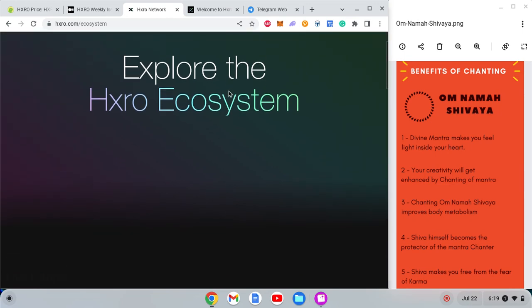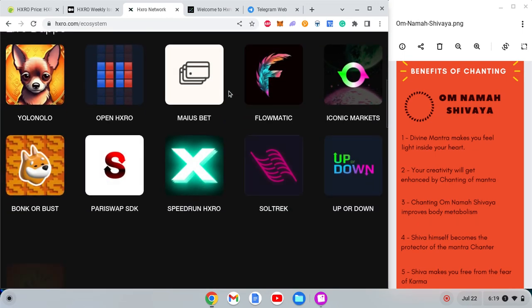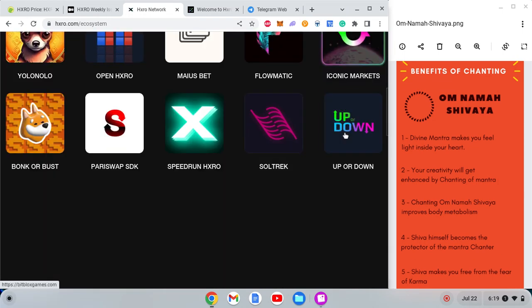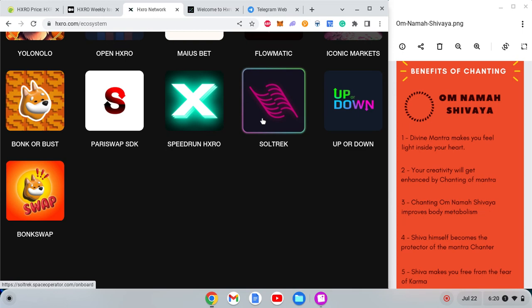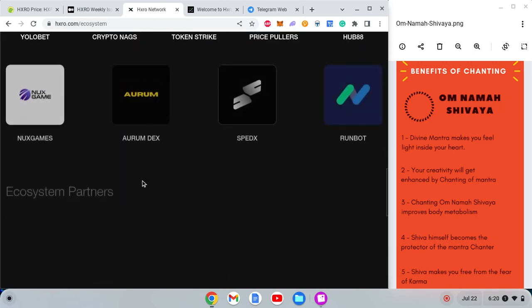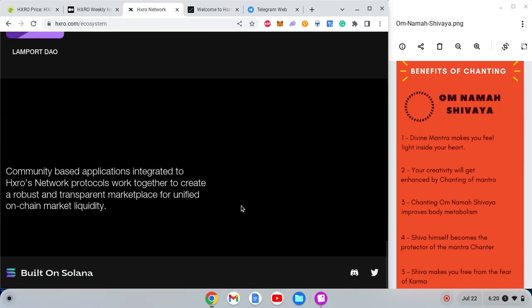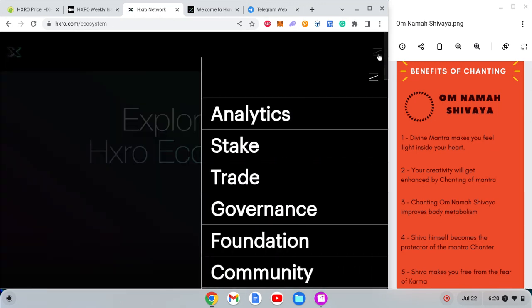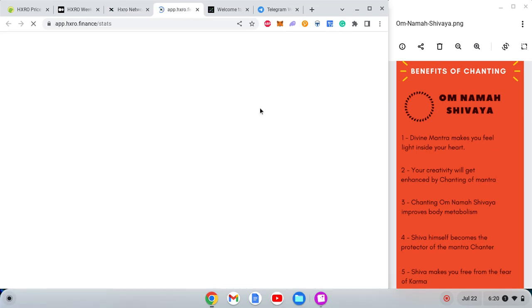These are the live dApps on the protocol: Up or Down, Sold Track, PariSwap SDK, and upcoming DeFi projects. This is the ecosystem. Now let's look at the analytics section to see if we can find interesting stats that help us understand the valuation of the project.